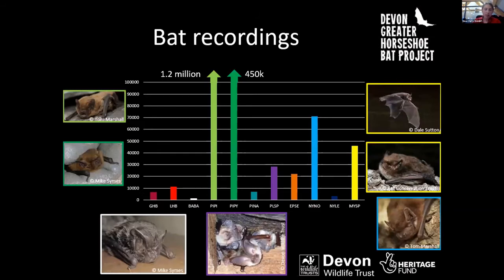This graph shows how many recordings we potentially have to analyse. The greater horseshoe, lesser horseshoe, and Barbastelle bat figures are the true confirmed recordings, as we've finished analysing that data. For the other species, the numbers represent the maximum based on auto-identification. The common Pipistrelle figures are through the roof — 1.2 million sound files potentially — and about 450,000 recordings for soprano Pipistrelle. We'll be working very hard this year to verify as many recordings as possible and submit them to Devon Biodiversity Records Centre.